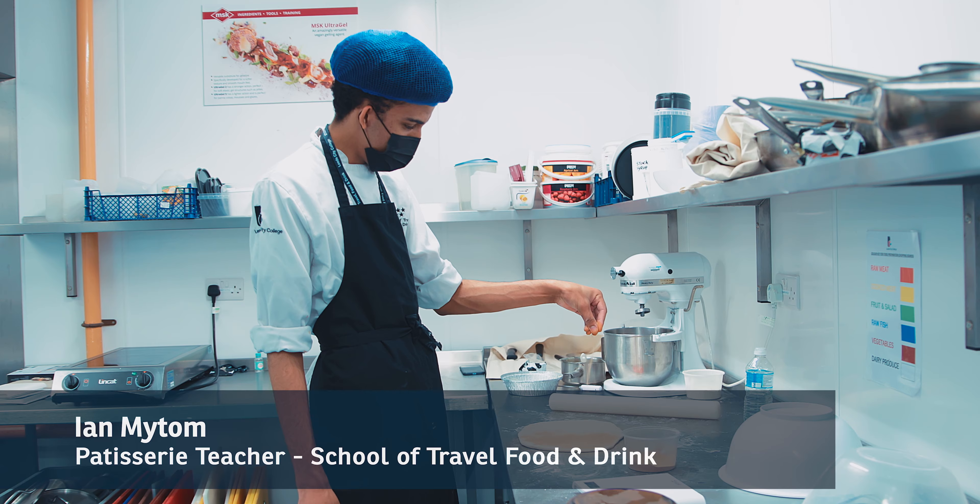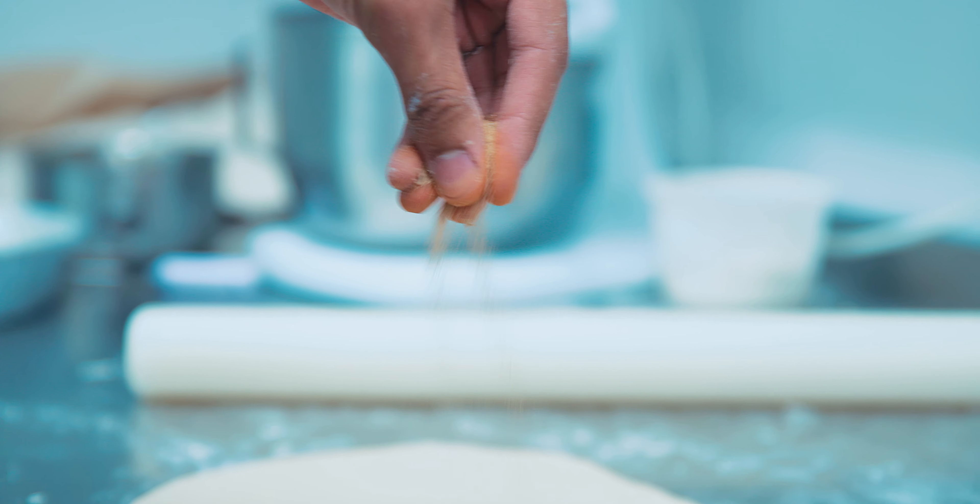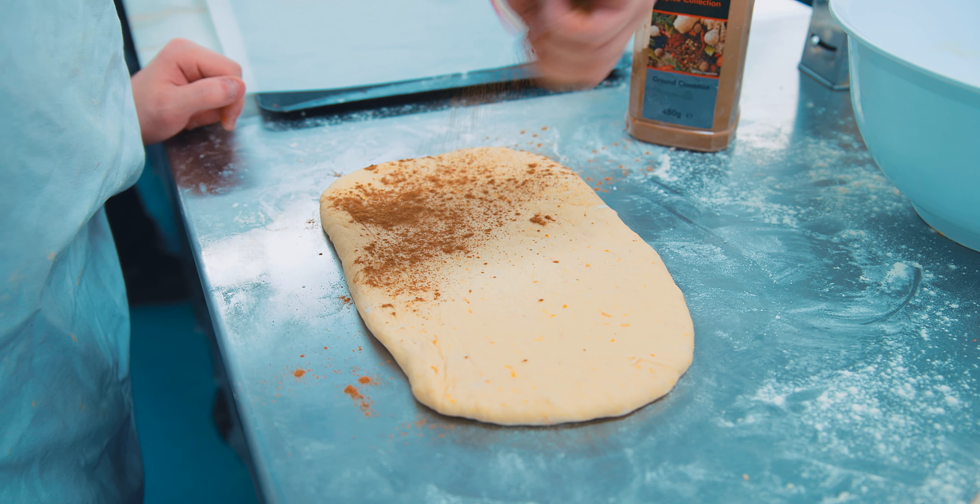Hi, my name's Ian. I'm a patisserie tutor at Leeds City College. I teach mainly patisserie level two and three.